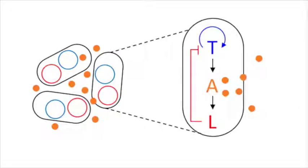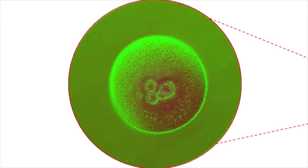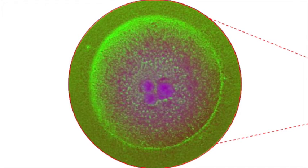Once its concentration hit a certain threshold, AHL triggered the production of another chemical to slow production, tagged with a red marker. The cells were then allowed to grow on a two-dimensional surface, and because cells on the outer edge produce proteins faster than those in the interior, their interactions caused a ring to appear.